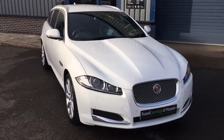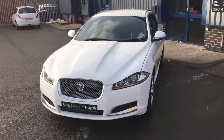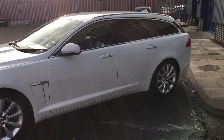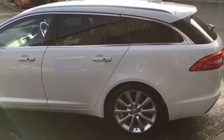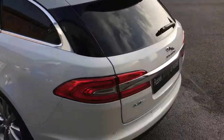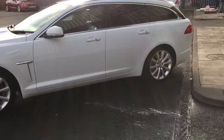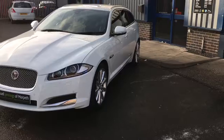Hello and welcome to the video walk around of the 2015-65 Jaguar XF 2.2 Portfolio Sport Brake Automatic, finished in white with black leather interior with cream contrast detailing. For sale at Russell Jennings in Morbeth. Lovely car, 42,600 miles, one owner vehicle supplied new by Lloyd Jaguar in Carlisle. And as you can see it's an absolutely stunning machine.